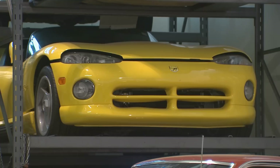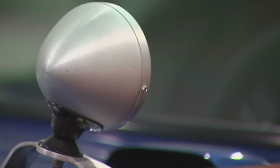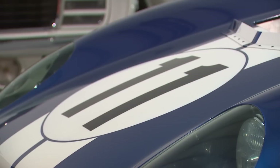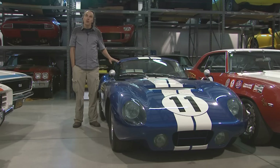This is a 1964 Shelby Cobra Daytona Coupe. These are the first North American vehicle to win the World GT Championship. These cars were designed by a 21-year-old kid at the time named Peter Brock. He put this Coupe body on a Cobra Roadster chassis, and the aerodynamics on this car allowed them to go 30 miles an hour faster on the top end. They won the World GT Championship with these cars — they built six of them in 1964.